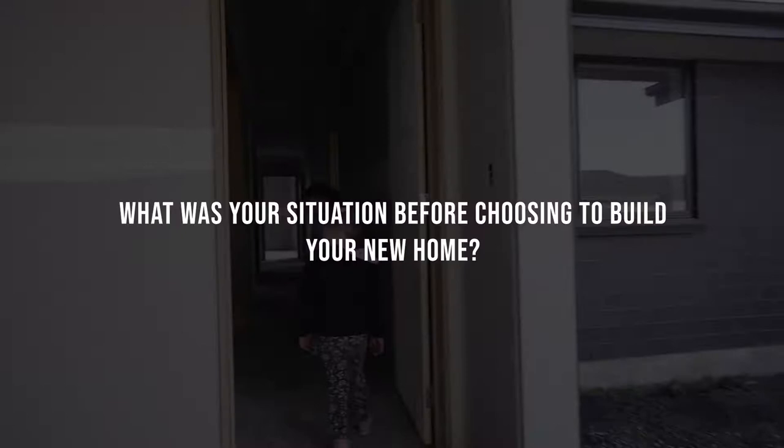Our situation was we were living in Ashley in our own home but it got a bit small for us with our two growing girls, so we thought now was the time to upgrade and build with Broadhurst Builders.